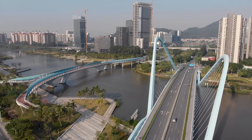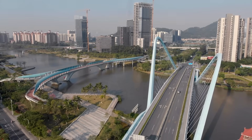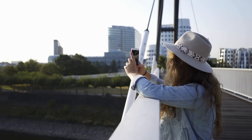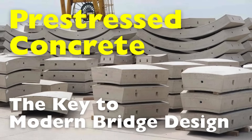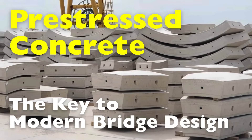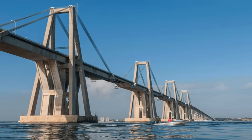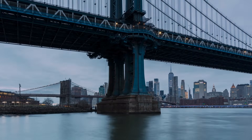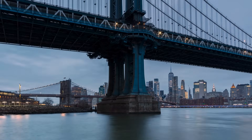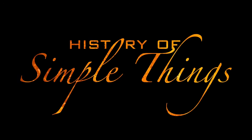Have you ever driven over a sleek modern bridge and marveled at how thin and elegant it looked? Almost as if it were floating? It's not magic, it's engineering. And a lot of that magic comes from something called pre-stressed concrete. But what exactly is pre-stressed concrete, and why has it become such a go-to material in building today's bridges? Let's explore how pre-stressed concrete is transforming modern bridge construction and connecting communities, right here on History of Simple Things.